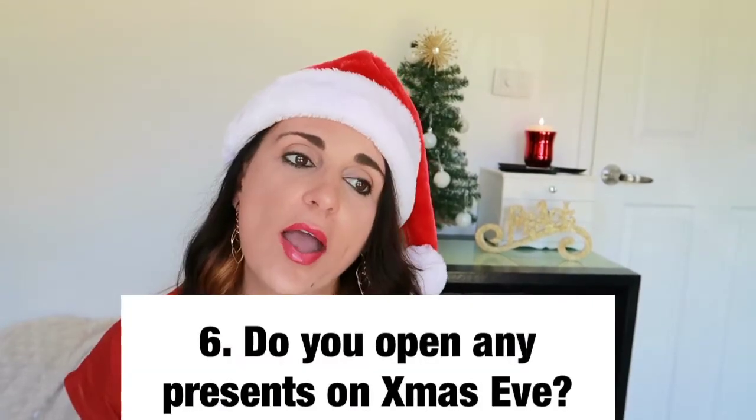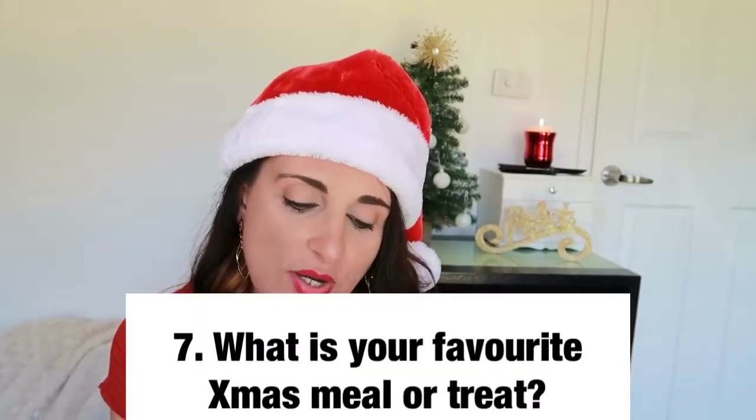The next question is: do you open any presents on Christmas eve? We don't actually open presents as such on Christmas eve — I never did growing up as a kid, so I haven't really done that with my children. But on Christmas eve I do give the kids a Christmas eve box, which typically has a Christmas DVD, some popcorn, really nice Christmas pajamas, Christmas hats, and things like that to get them ready for Christmas day.